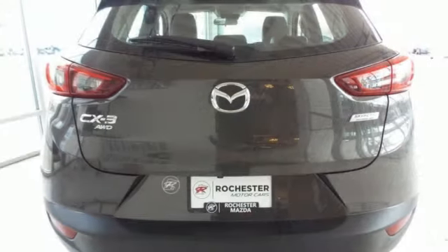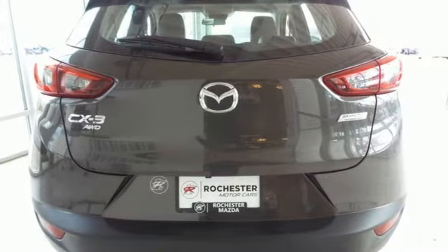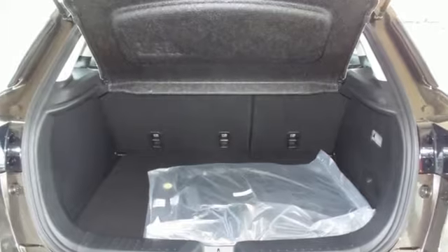Car and Driver comments the CX-3 steers with precision, corners with aplomb, and scoots down the road with a verve that is almost universally absent among crossovers.